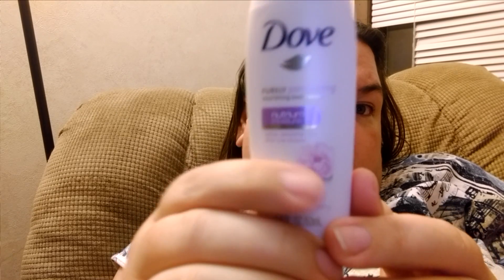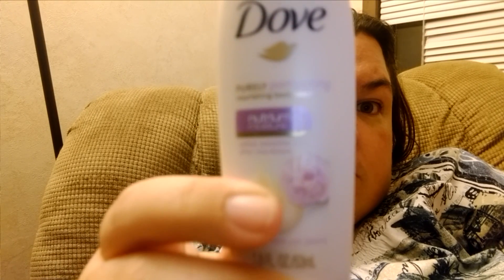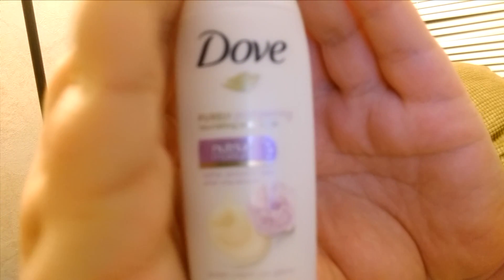We also have Purely Pampering Nourishing Body Wash by Dove. It's a nice 1.8 ounce bottle — sweet cream and peony is the scent. Not too floral-y; I smell more of the sweet. That would be nice to have. It says it's supposed to be a moisturizer — softer, smoother skin after one shower. So I will try that out.